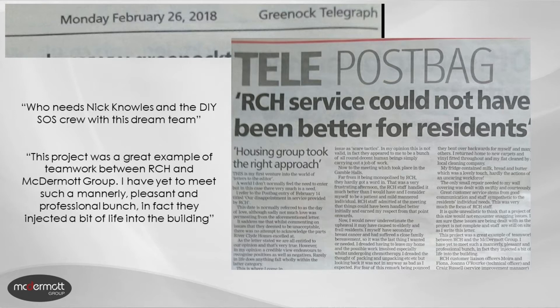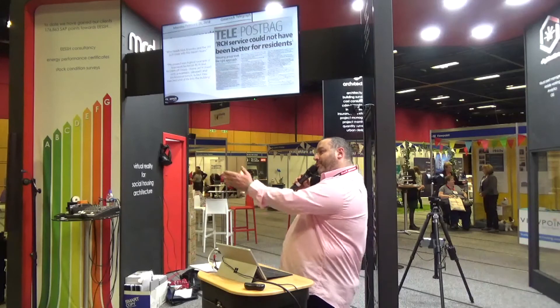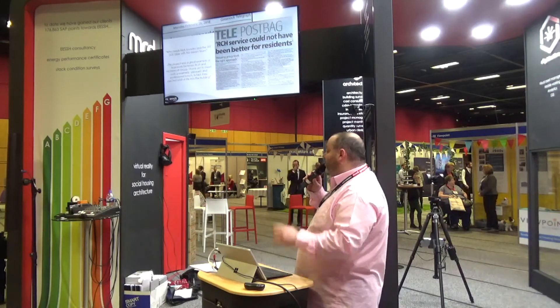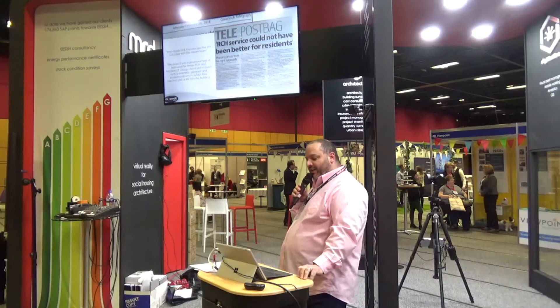It was a letter sent in from one of the tenants within the tower block, and I've picked out a couple of statements that we're very proud of. One being: 'Who needs Nick Knowles and the DIY SOS crew when you have this dream team?' And: 'This project was a great example of teamwork between RCH and McDermott Group. I have yet to meet such a mannerly, pleasant and professional bunch.' There was also special praise for Bobby, who led the tenant liaison officers on behalf of McDermott Group within that project.